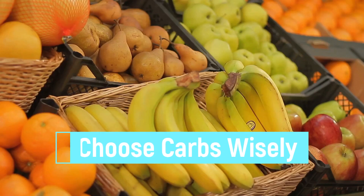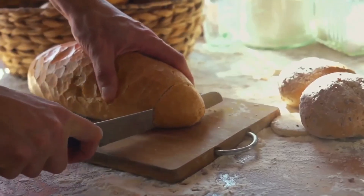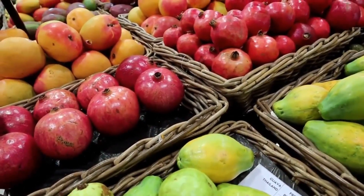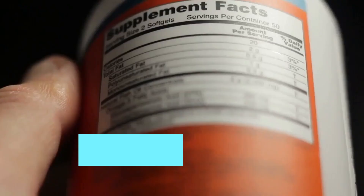Tip 6: Choose Carbs Wisely. Carbs help your muscles to recover while proteins support muscle growth. Carbohydrates to eat after a workout include sweet potatoes, fresh fruit, chocolate milk, oatmeal, whole-grain pasta, whole-wheat bread, quinoa, and legumes.